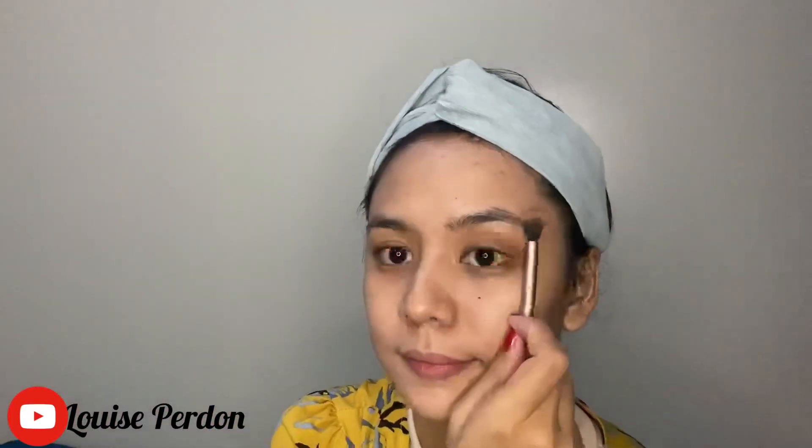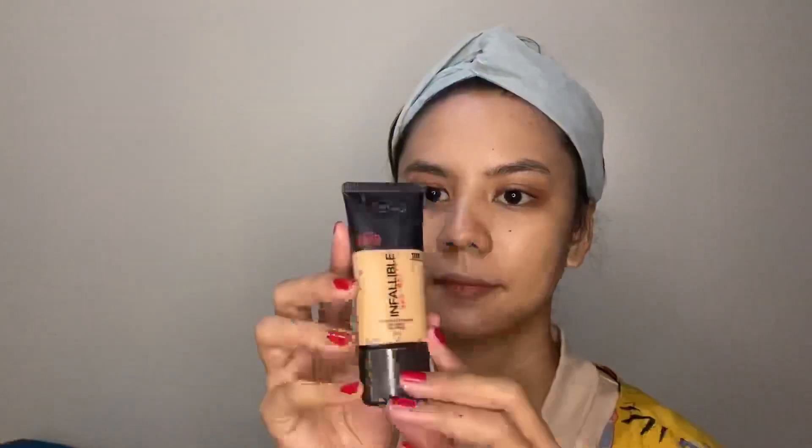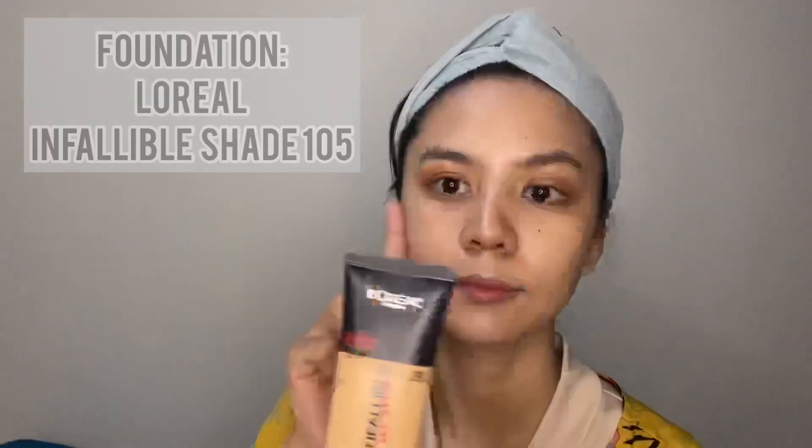And blend, blend, blend — same thing on the other eye. We'll come back to the eyeshadow later. And here we go for the foundation — I'm using Infallible from L'Oréal Paris, Shade 105.